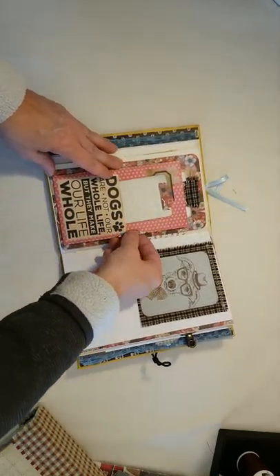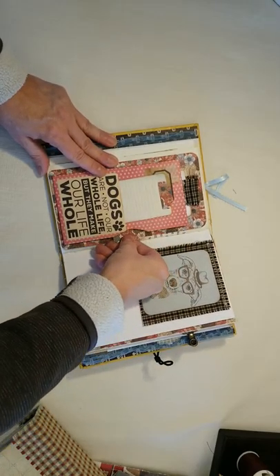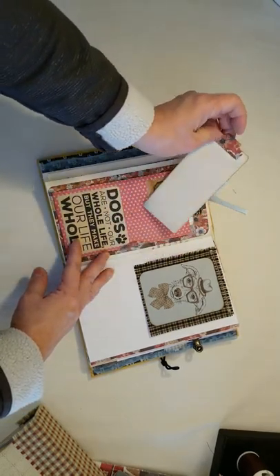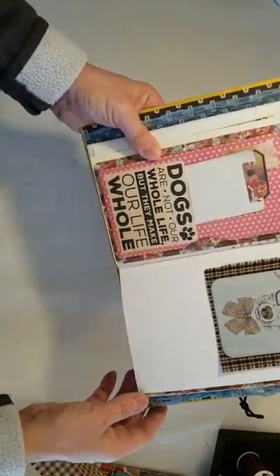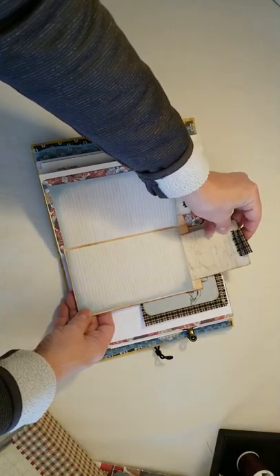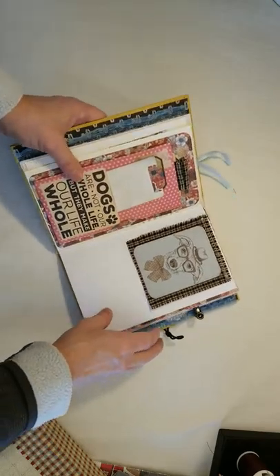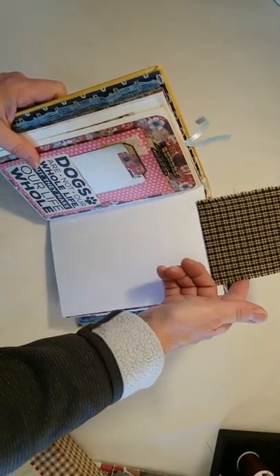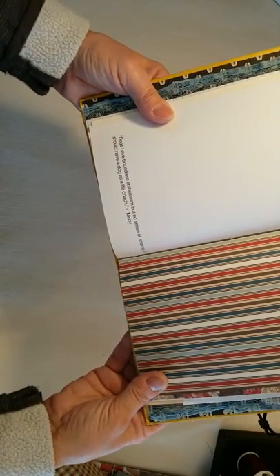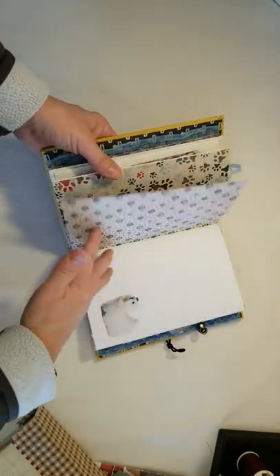I call them flippity flips. The back side of this is journaling space in that pocket — it's full of pockets. Here's a little tag where you can journal on: 'Dogs are not our whole life, but they make our life whole' — my house, that is for sure. Here's some more journaling space on the inside. Just in this piece alone, there's quite a bit of writing space. Dogs have boundless enthusiasm but no sense of shame — I should have a dog as a life coach. This book has two signatures in it.